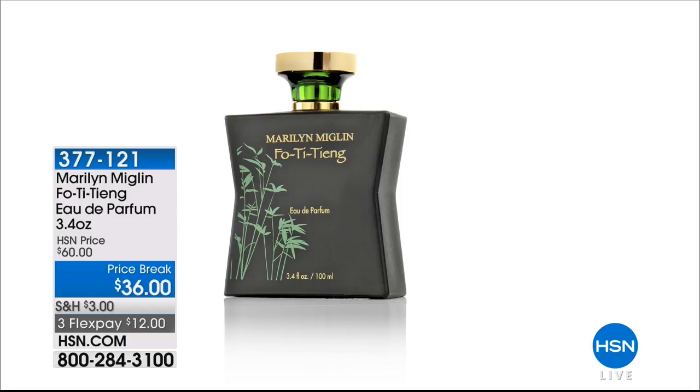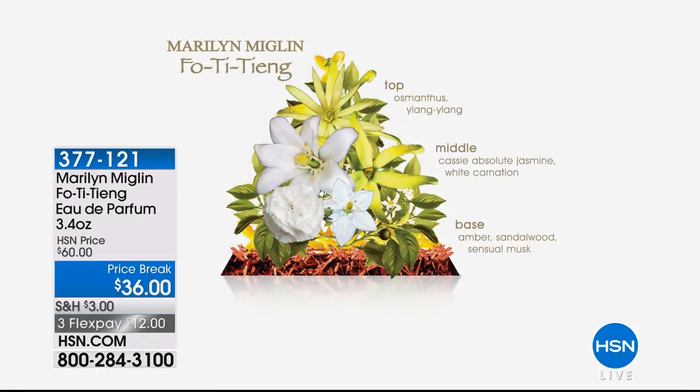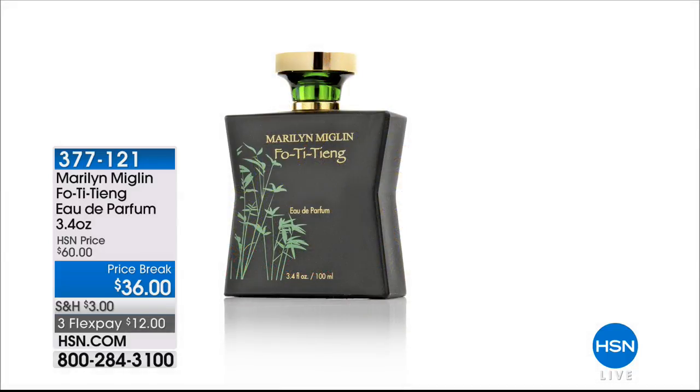We have a nice special happening on Marilyn Bigland's Faux Tea Tang eau de parfum, offered at $36 — the best value we've ever offered on it. Top notes include ylang ylang, middle notes are white carnation and jasmine, and base notes are amber, sandalwood, and essential musk. It's on three credit card payments of $12. About 85 bottles available — a 3.4 ounce bottle is a really generous size. If you want something sexy, oriental, and fresh, this might be perfect for you.